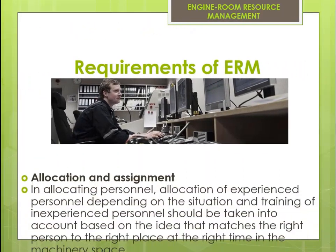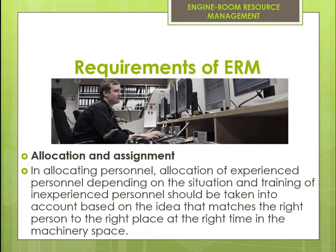In allocating personnel, allocation of experienced personnel depending on the situation and training of inexperienced personnel should be taken into account, based on the idea of matching the right person to the right place at the right time in the machinery space.